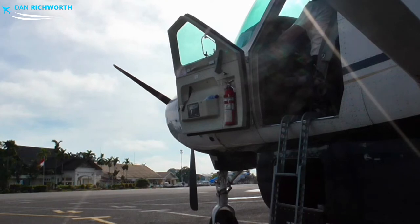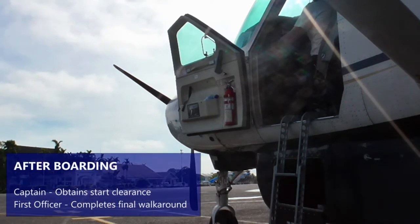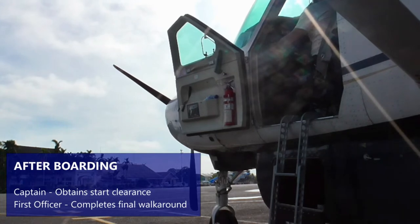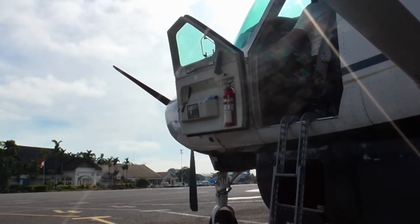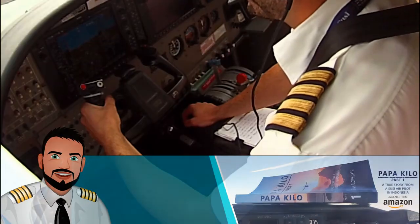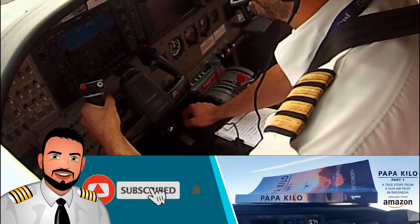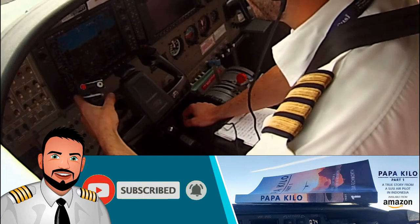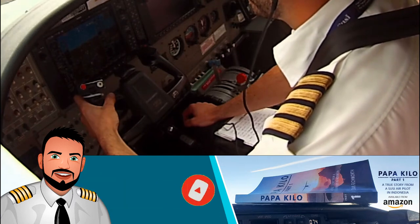Sky Queen 7223, we are ready for start. Kerenshi, flight level 120, 7TB. Sky Queen 7223, we are approved. Temperature 26.2, KNH 1012, report ready for taxi. Start approach, KNH 1012 will close Sky Queen 7223.